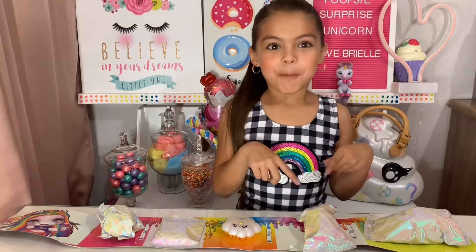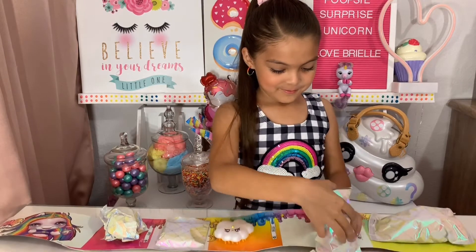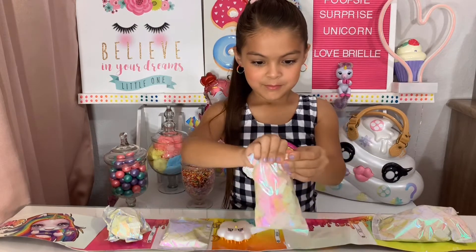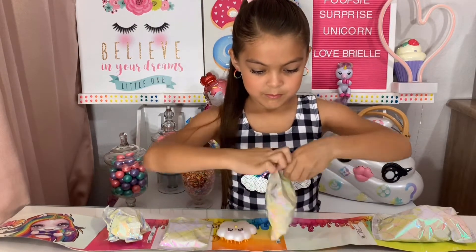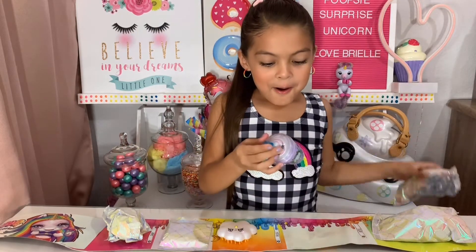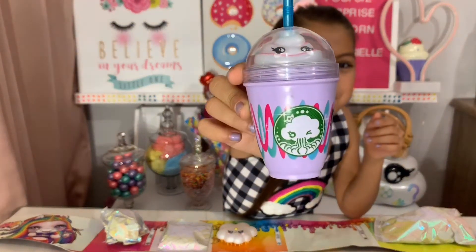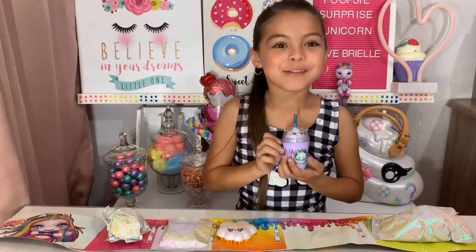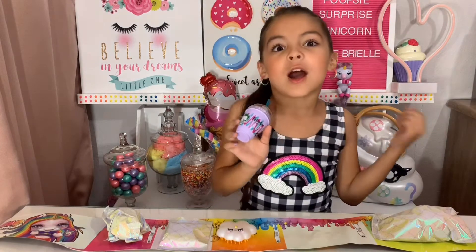And let's open the bottle. Oh my god! Look at this bottle — it's so cute, it's just like Starbucks! Oh my god, I really want to drink this on hot days.